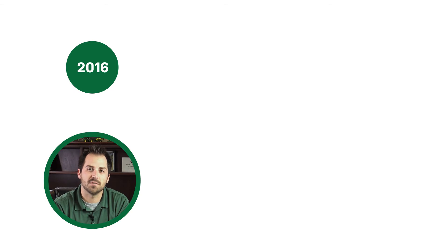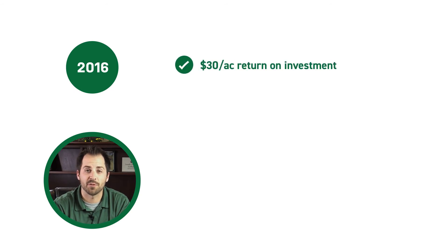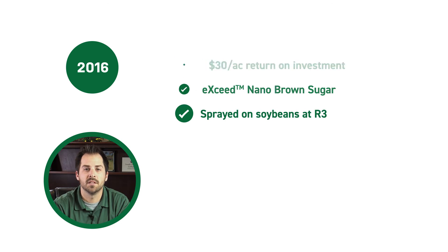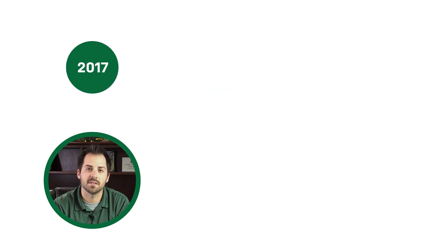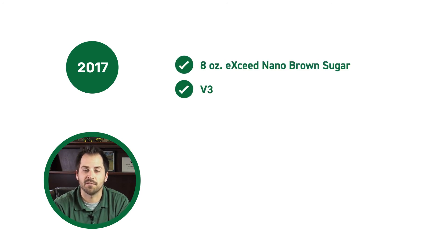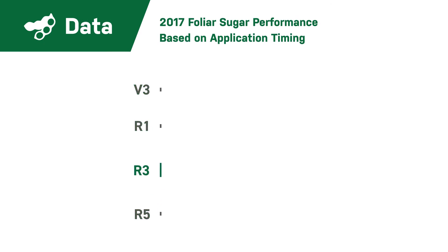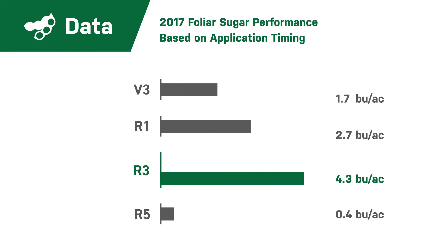Next, we wanted to find out when the best time is to apply sugar to get the maximum benefit. In 2016, we saw a good return on investment around $30 per acre when we sprayed Exceed Nano Brown Sugar on soybeans at the R3 growth stage. In 2017, we expanded the study to compare the effectiveness of applying 8 ounces of Exceed Nano Brown Sugar at the V3, R1, R3, and R5 growth stages. We found that the R3 growth stage showed the best results, increasing yields by 4.3 bushel per acre, which delivered a positive $40.32 ROI.